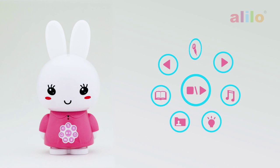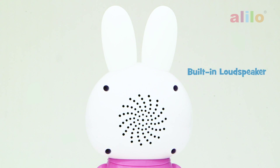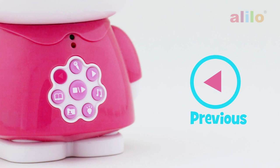And here's how you can control my functions. My buttons are soft and easy to use. Press the music button to hear me play your favorite songs. Like any MP3 player, I can skip tracks.